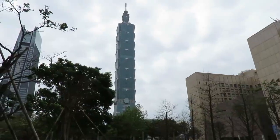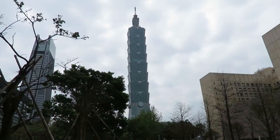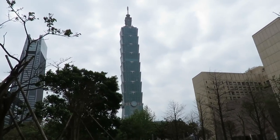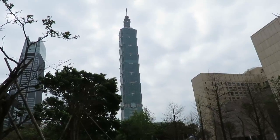Hi everyone, today I'm going to take you guys on this really fun trip to Inga. This is Taipei 101 right here. We're in Taipei right now and later we'll be on our way to Inga, since Inga is very near Taipei.